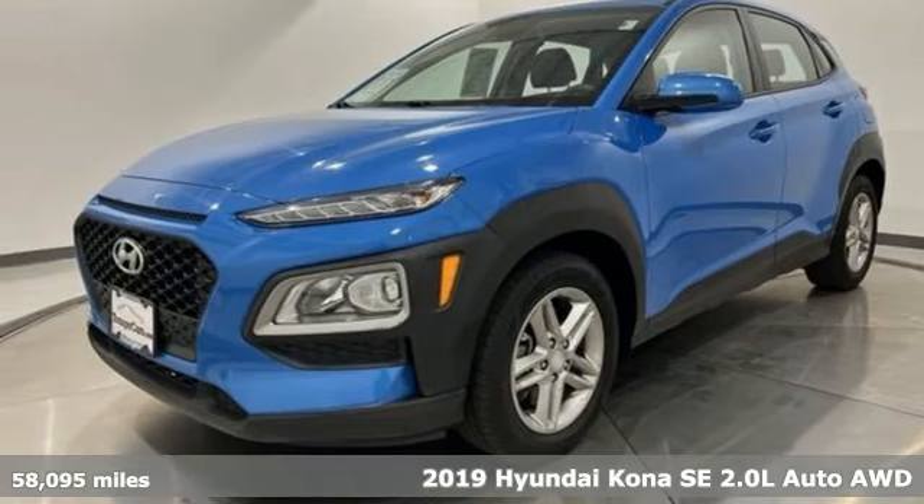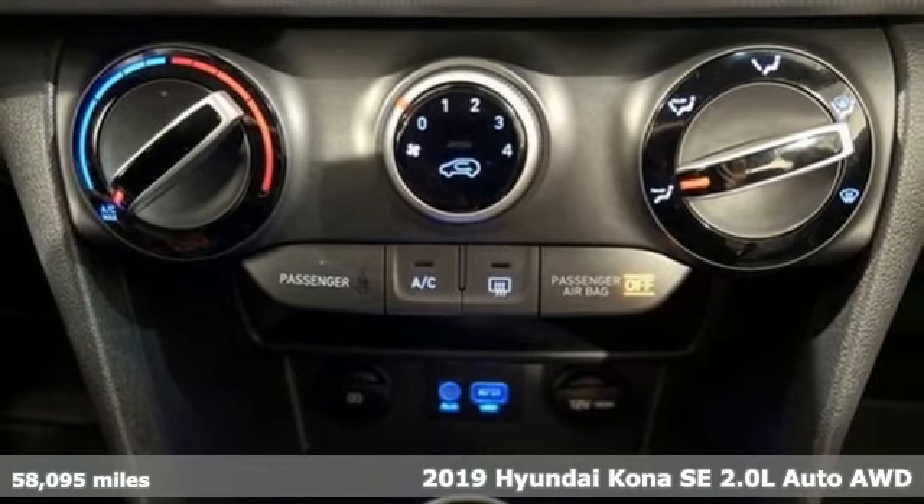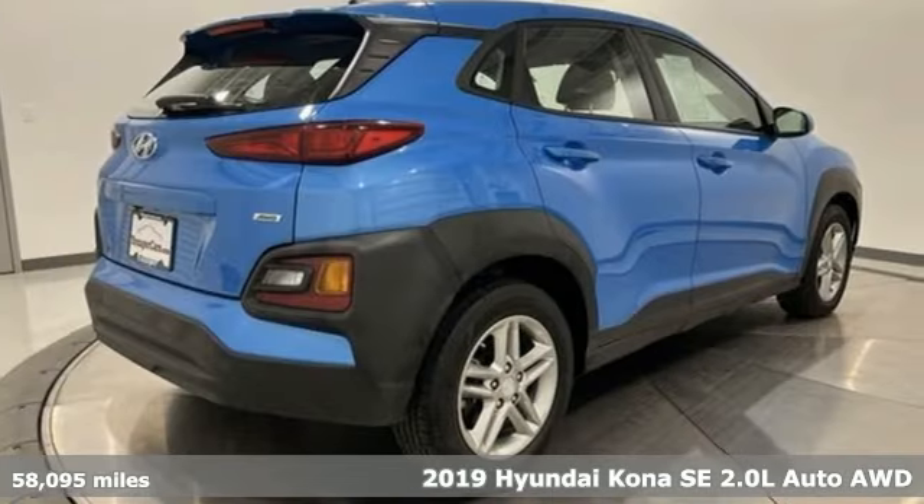It's a 2019 Hyundai Kona. Hyundai's attention to detail means a better driving experience for you. It comes with all the amenities you need.